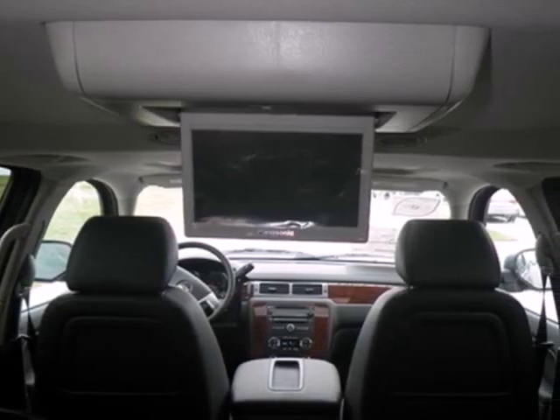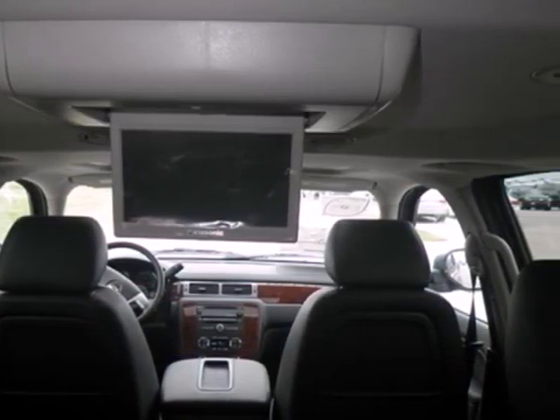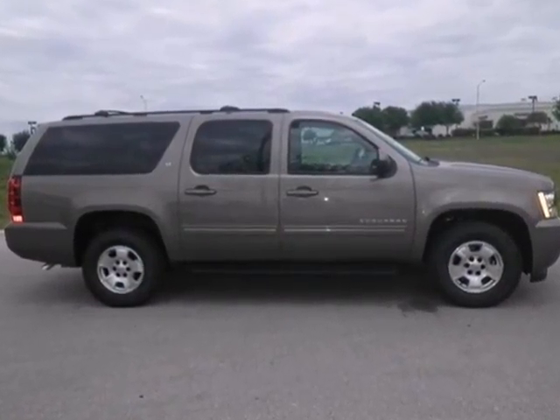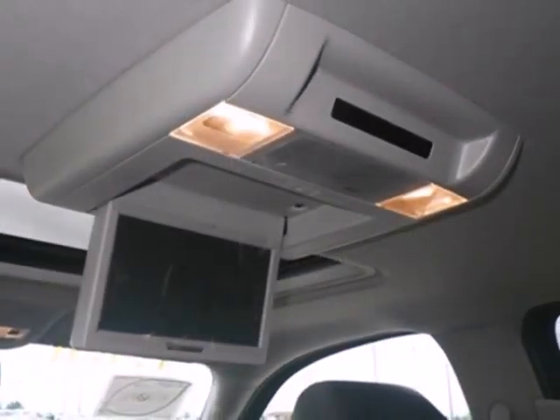The V8 engine works hard, so you don't have to. The Trailer Hitch receiver makes sure nothing is left behind. It comes conveniently equipped with keyless entry, a CD player, and a multifunction steering wheel.